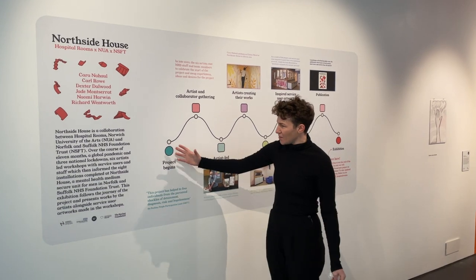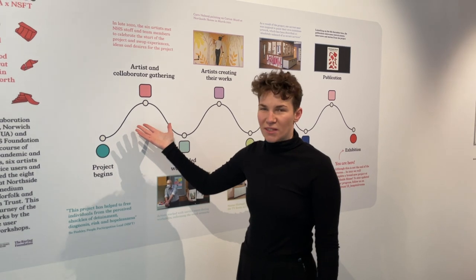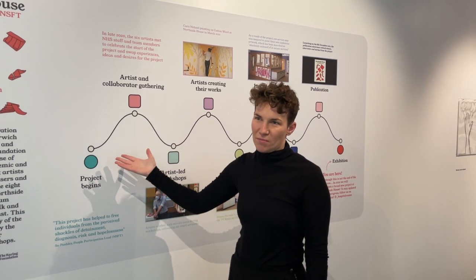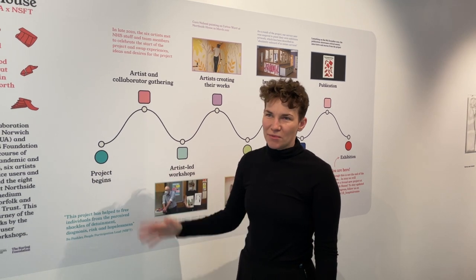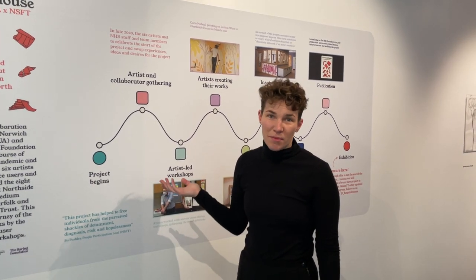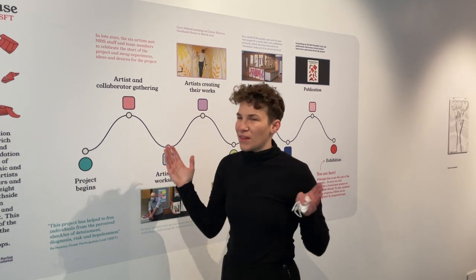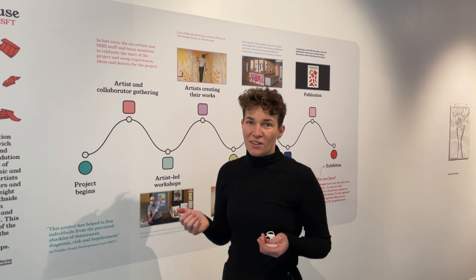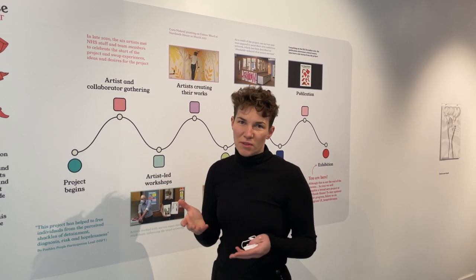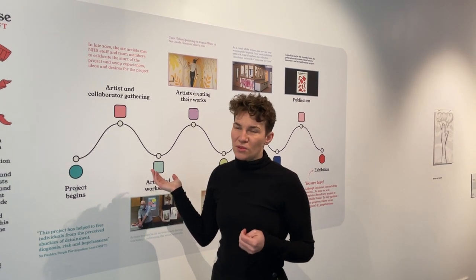As the timeline shows, the project was delayed because of coronavirus. We began the project early 2020 and it came to a close this summer, summer 2021. Throughout that period we've collaborated with you, got to know you, and the artists have done these workshops with you which have informed the artworks that have gone into the wards.